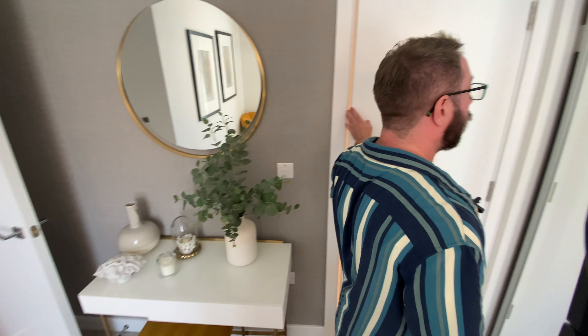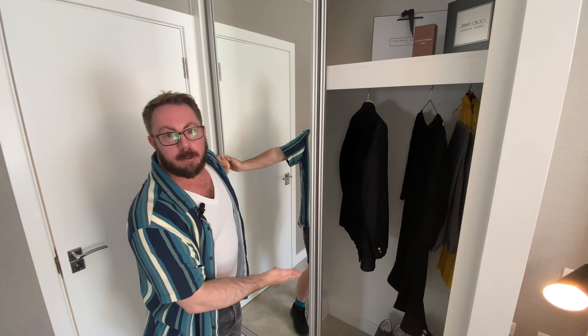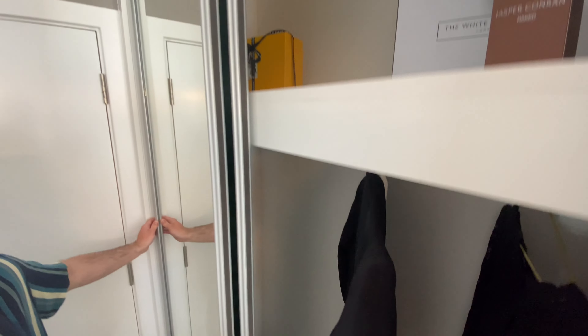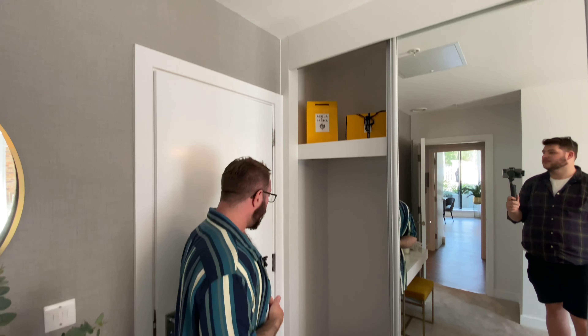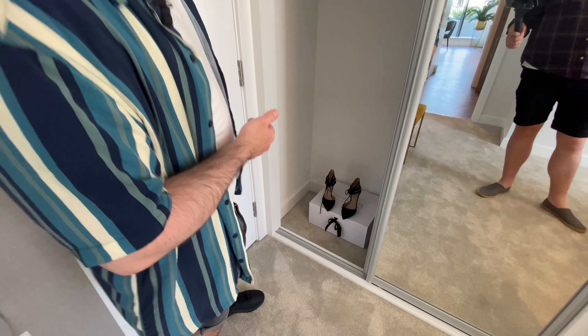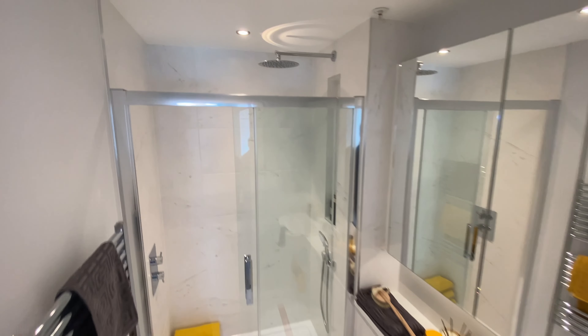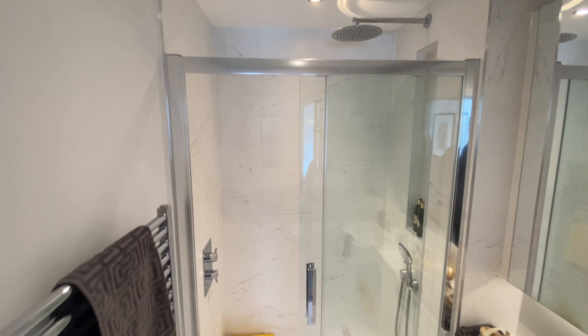The en suite has giant mirrored wardrobes, which are standard in the main bedroom — sizes and positions may vary depending on your layout, but they're very handy. The ceiling height is really high and there's space for shoes. The en suite has a rainfall shower and marble-effect tiles — even better than remembered. There's another large cupboard for toiletries and a shaver socket.